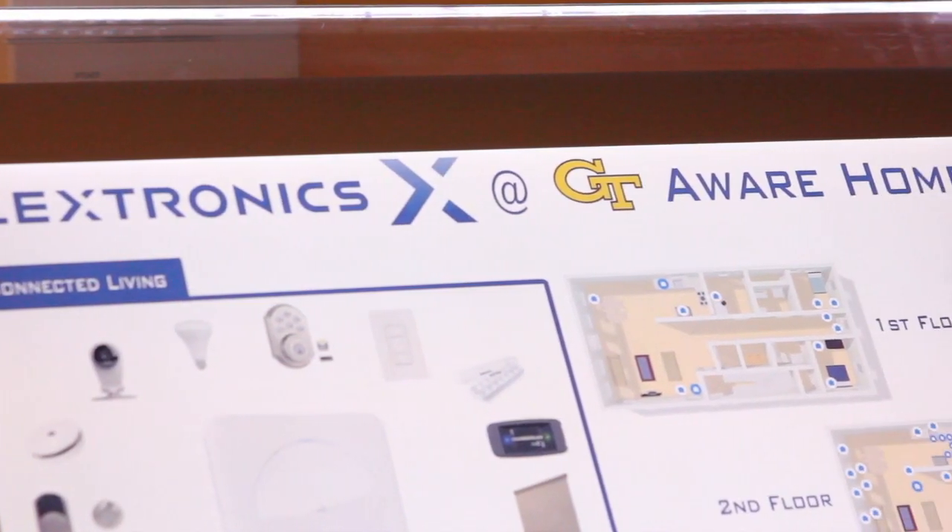Developing and testing our hub products allowed Flextronics the opportunity to see how all of their technology would work within a real home. We were able to provide students to help with testing this technology in different locations around the home, adding and removing nodes or devices to make sure it worked, and documenting anywhere that it failed so they could fix those problems.